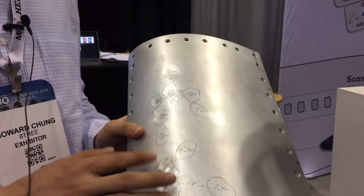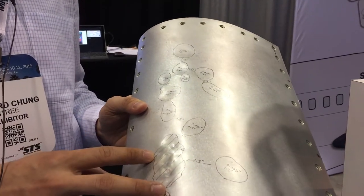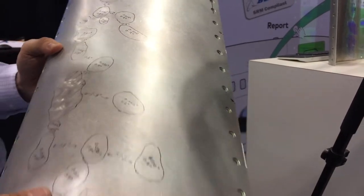And to measure this, traditionally the method hasn't changed for the last 50 years. Mechanics would use a depth gauge and a ruler — it's a highly subjective, highly time-consuming method. So we have come up with a new method to measure this using DentCheck.